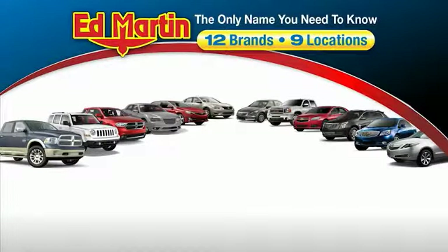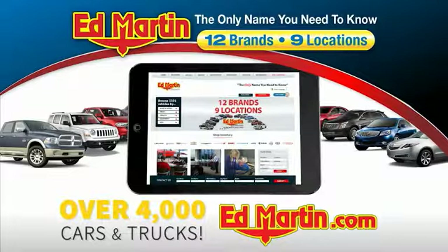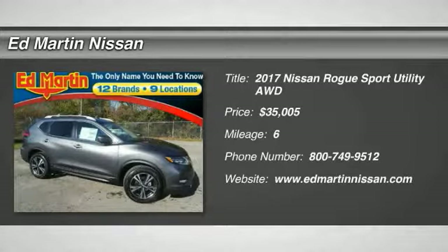Thank you for clicking our video. You can also shop over 4,000 more cars and trucks online at edmartin.com. Come test drive the 2017 Rogue.